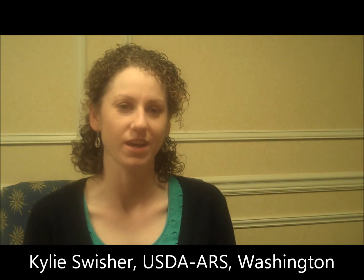I'm Kylee Swisher, and I am a postdoctoral research associate with Joe Munineza at the USDA-ARS Research Laboratory in Wapato, Washington, and I've been working on a study to assess the transmission of LSO haplotypes through seed potato.